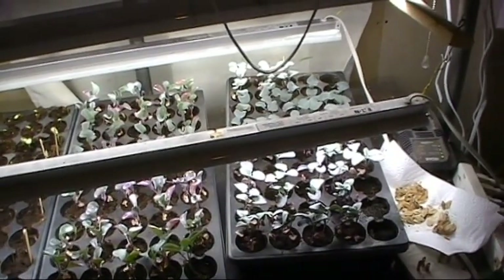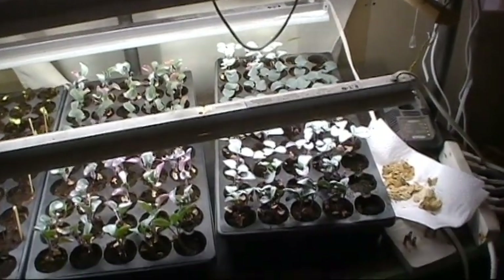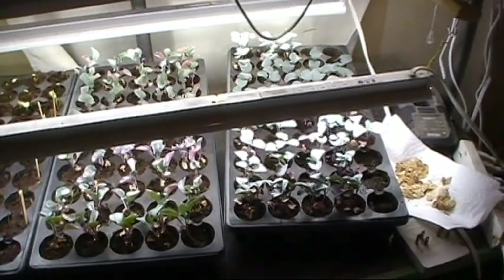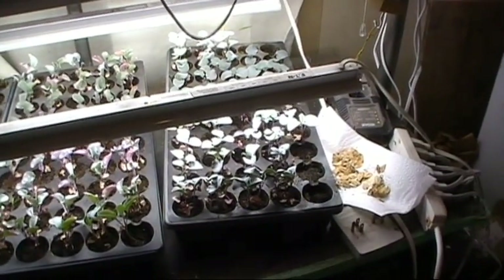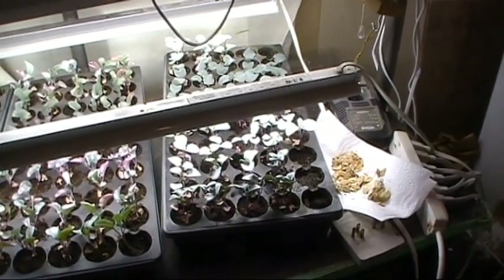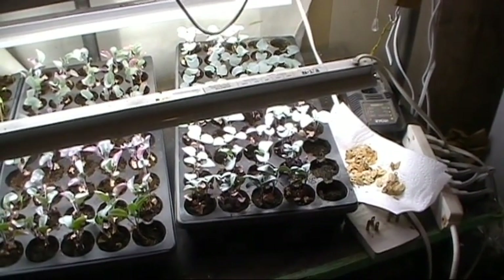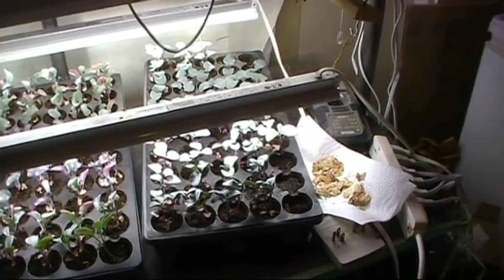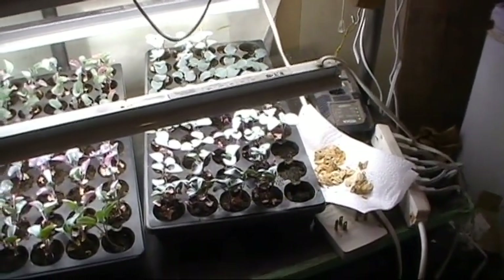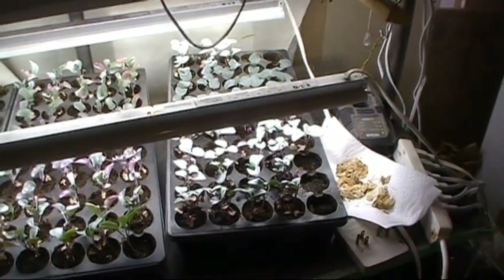Hey y'all, it's Robert Homestead. I thought I'd show you my plant starts — I've been working on them slowly. I found a pumpkin the other day, from October. Somebody made a jack-o'-lantern out of it and it had collapsed, but the seeds were covered and nothing ate them. I grabbed a handful of them; I'm going to see if I can grow them. Store-bought jack-o'-lantern — we'll see what happens.